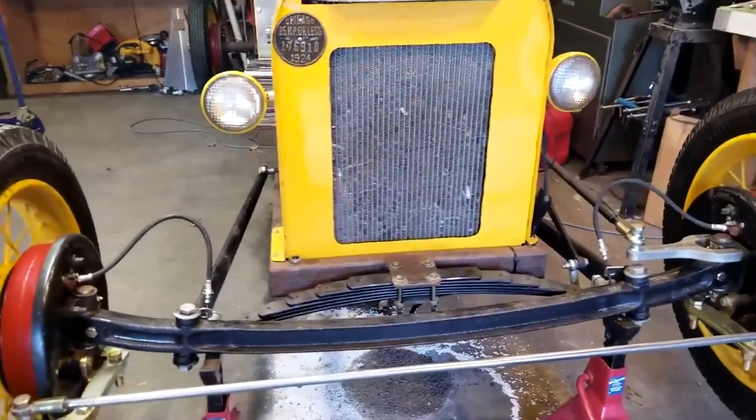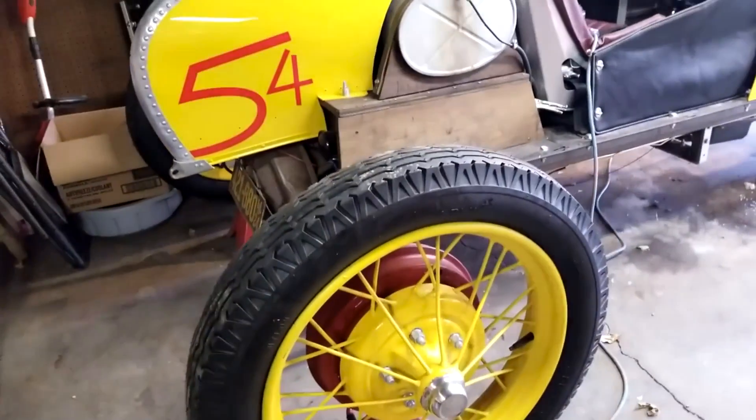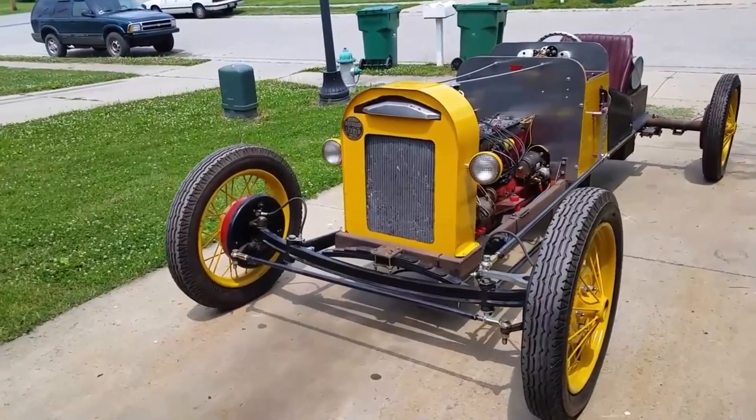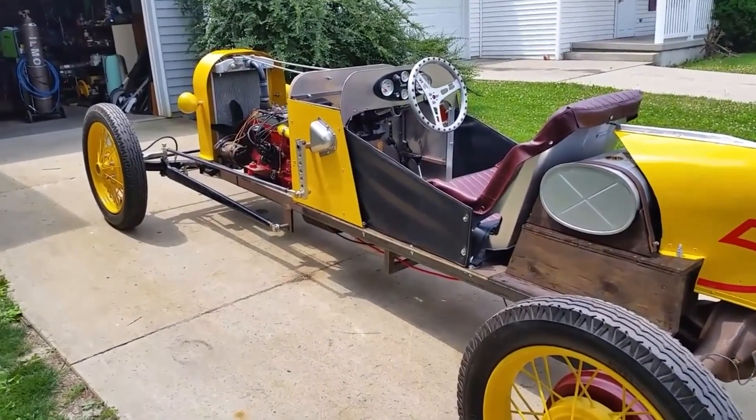The suspension is made from trailer springs, and canoe parts were used for the hull. The wheels are 21 inches. Unfortunately, the craftsman didn't get much feedback, even though it's a really cool project. However, the main thing is the pleasure of driving it.